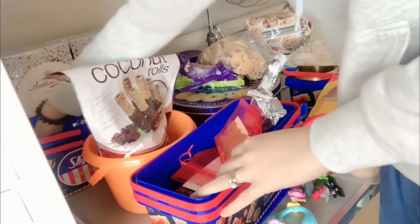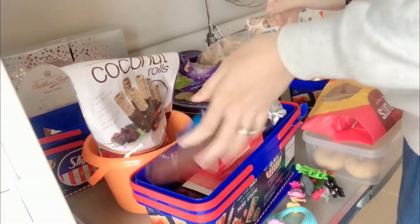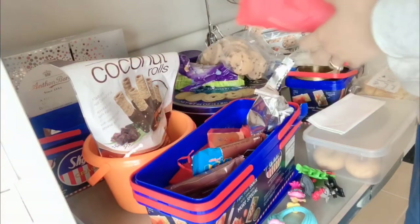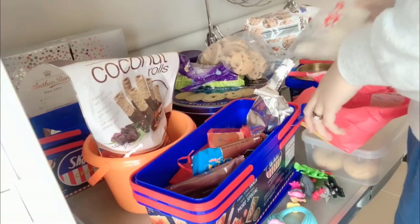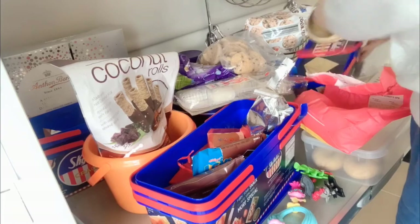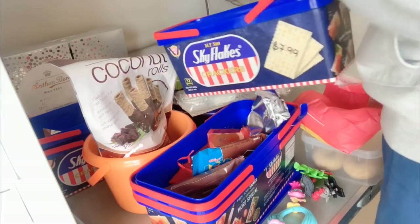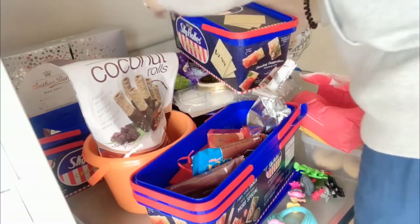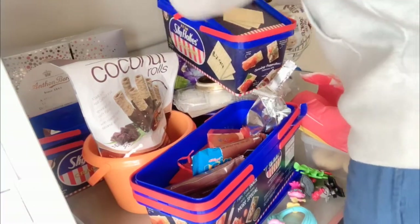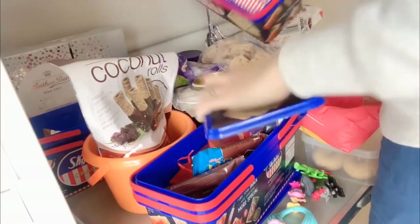There are more bars in here — the kids loved them before. Also donuts and Sky Flakes. This cracker here is their all-time favorite; they never get tired of eating it. I'm going to open it up.